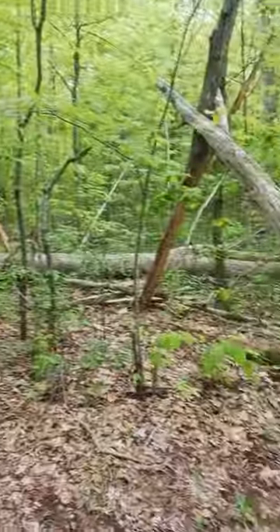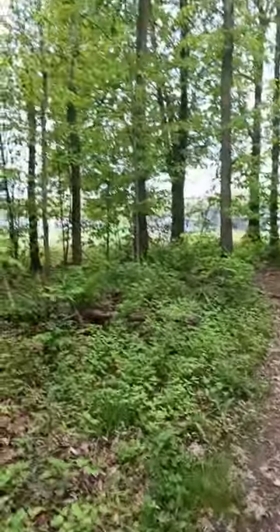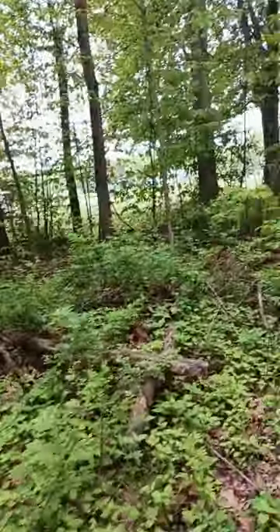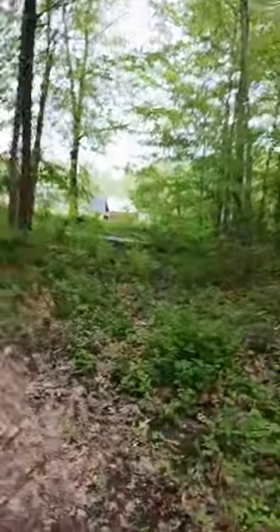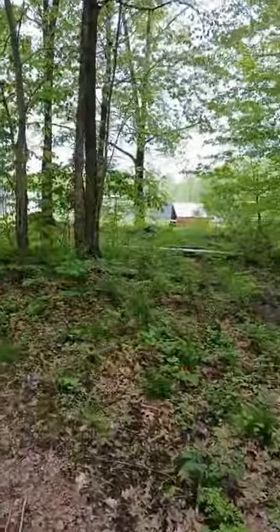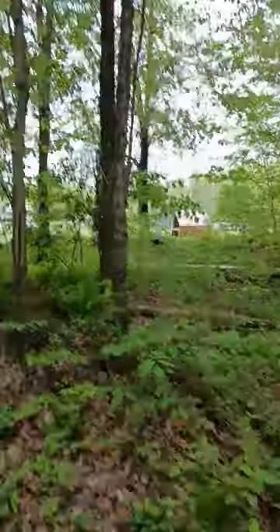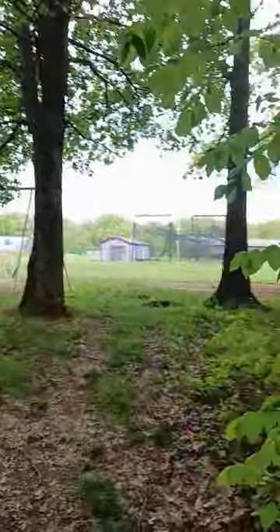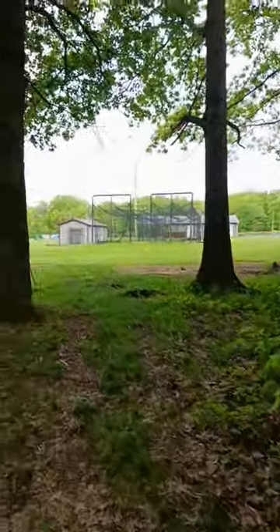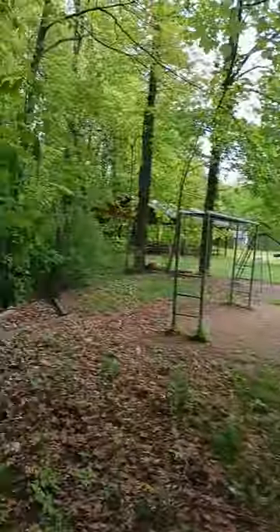Sometimes I see mushrooms and stuff here too, although I don't see any right now — it's kind of early in the year. But here you can start to see there are another two or three baseball fields. This is the main Little League area. And there's a little playground and a picnic shelter.